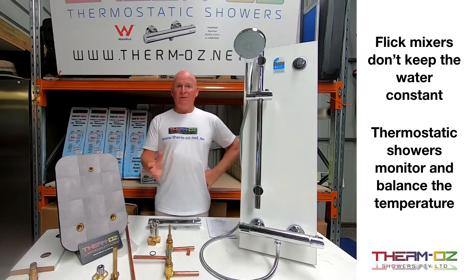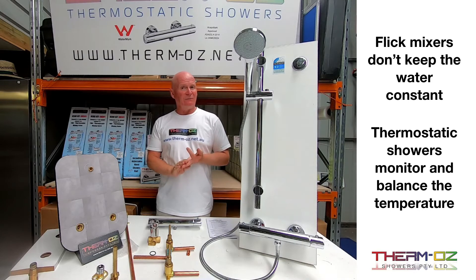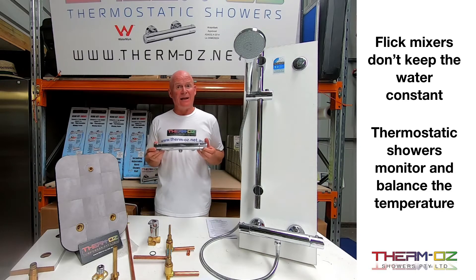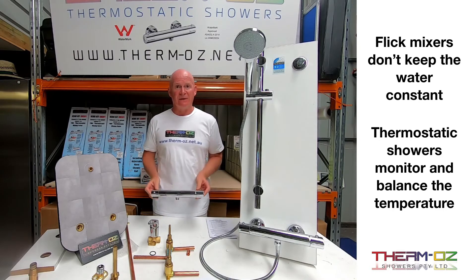With a flick mixer, you can set it at the temperature you like and get in the shower. But that's not going to keep it there if someone flushes the toilet, because it's going to take some of the cold water supply away from the shower and it will get hot — that's just how it is. With a thermostatic shower, you don't get that. It monitors internally and keeps a constant temperature. Totally different to a flick mixer.